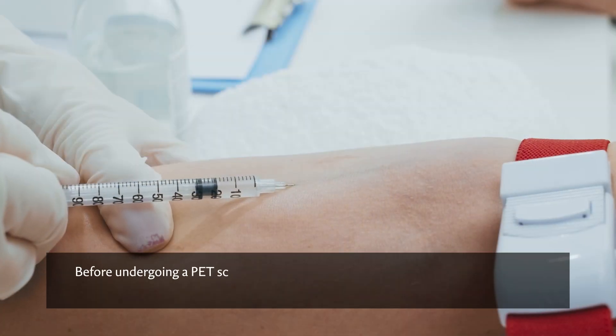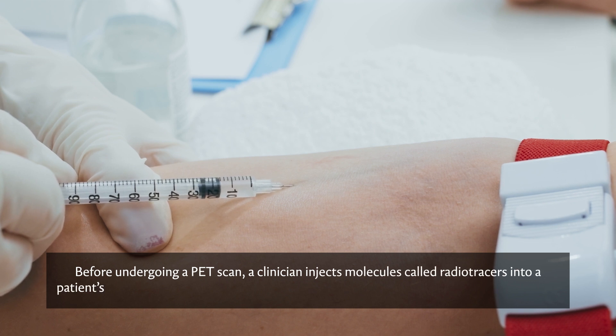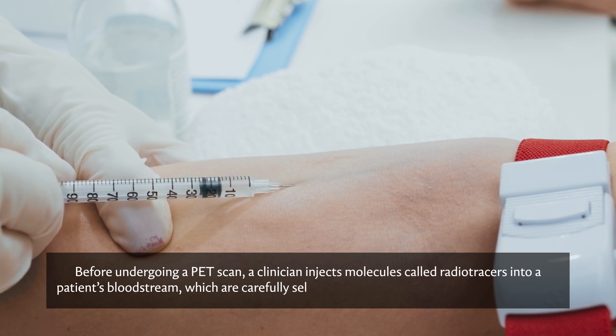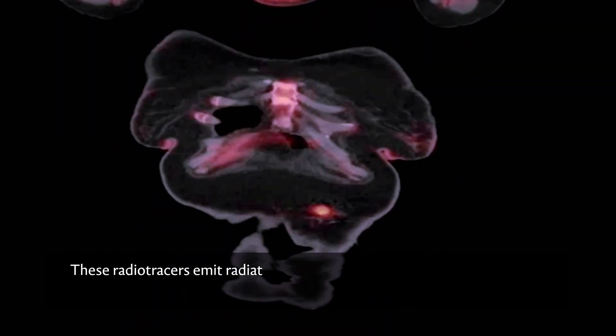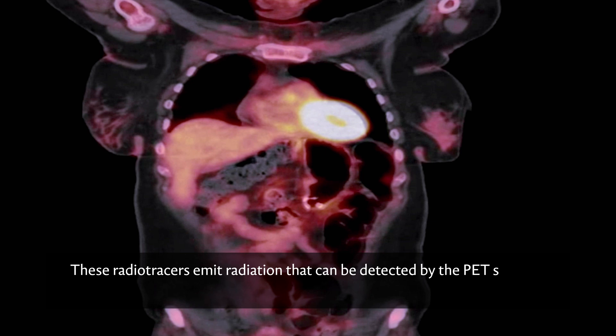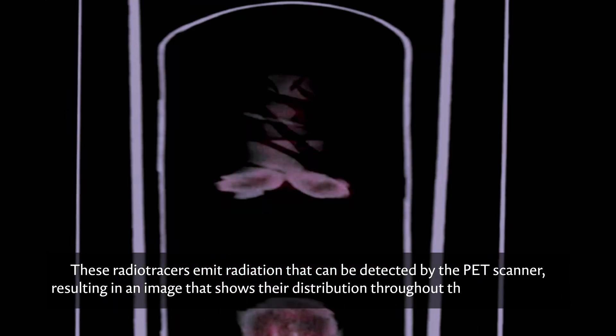Before undergoing a PET scan, a clinician injects molecules called radiotracers into a patient's bloodstream, which are carefully selected to accumulate in the tissues of interest. These radiotracers emit radiation that can be detected by the PET scanner, resulting in an image that shows their distribution throughout the patient's body.